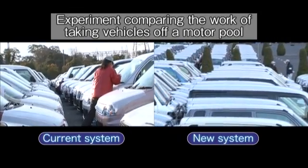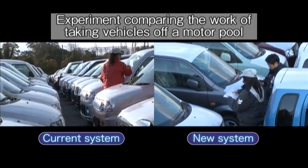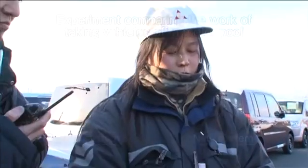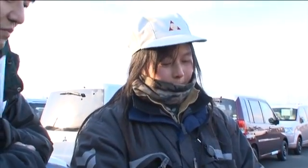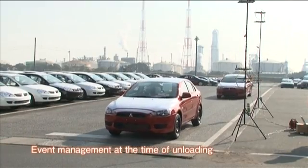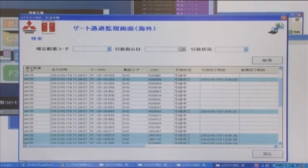We conducted an experiment to compare the time required to find a vehicle in the current paper tag system and in the new active tag system. The results showed that the new system uses about 50% less time to locate a specific vehicle. Event management also took place at the gate-out time following the actual operation, and we confirmed that accurate unloading information had been transmitted by the system.